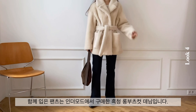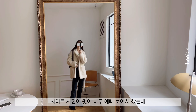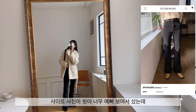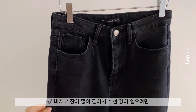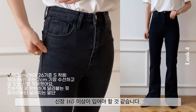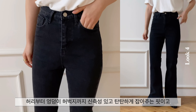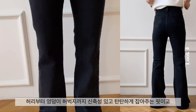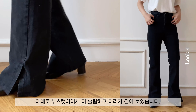함께 입은 팬츠는 인더모드에서 구매한 흑청롱 부츠컷 데님입니다. 사이트 사진이 핏이 너무 예뻐 보여서 샀는데 받아봤는데 바지가 너무 긴 거예요. 바지 기장이 많이 길어서 수선 없이 입으려면 신장 165 이상이 입어야 할 것 같습니다. 허리부터 엉덩이, 허벅지까지 신축성 있고 탄탄하게 잡아주는 핏이고 아래로 부츠컷이어서 더 슬림하고 다리가 길어 보였습니다.